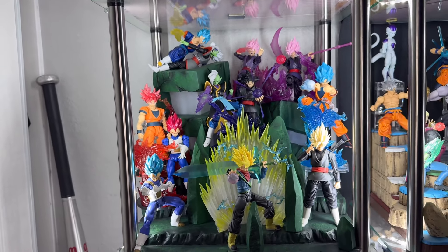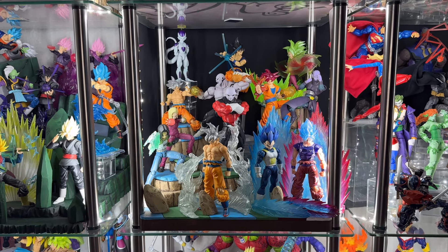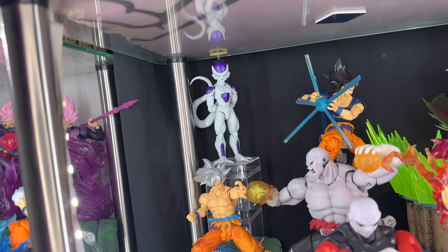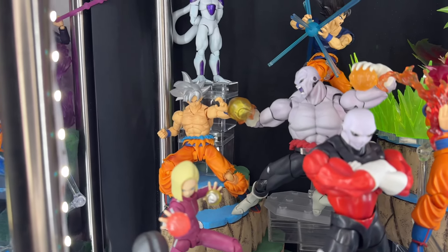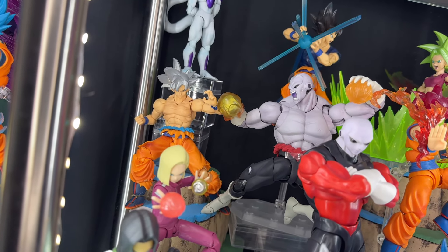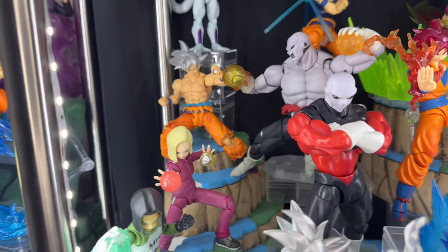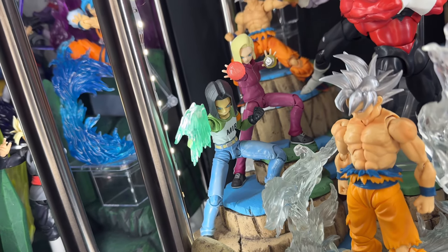Next up we have the Tournament of Power — one of my favorite sagas. First off on the top left corner we have Frieza — this is the 3.5 version. Here we have an Ultra Instinct Goku versing a Full Power Jiren — this is the Black Hole Toys version, so you can see how good he looks, just like the original, and he brings way more accessories so I just had to pick him up. Then here we have the twins, 17 and 18, tournament versions — they look so cool together.